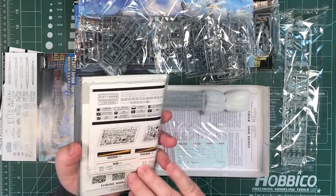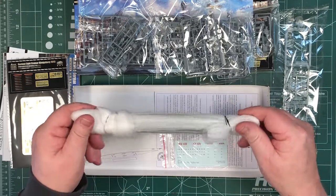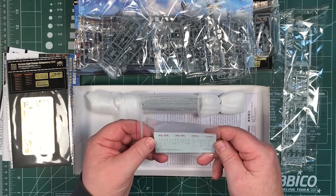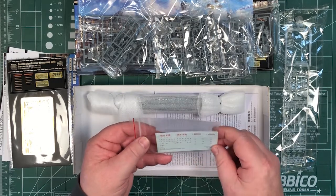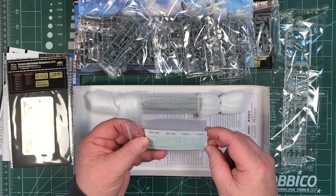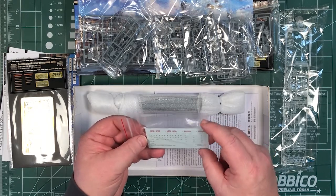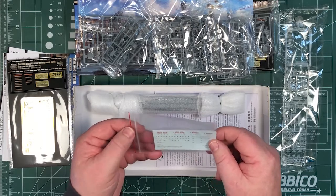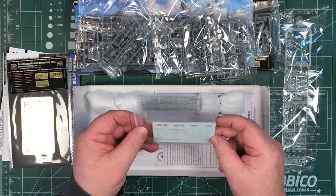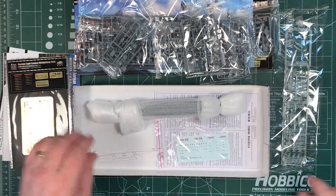There are brass barrels and some brass rod in 0.3, 0.4, and 0.5 millimeter diameters. There are the hull parts all packaged together, a decal sheet, and decals for the Skuas and the Arado 196. The kit is labeled German light cruiser Königsberg 1940. It'll be interesting to see if you can also make this look like the Karlsruhe or Köln.